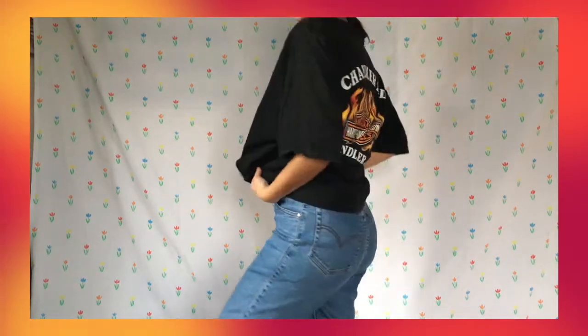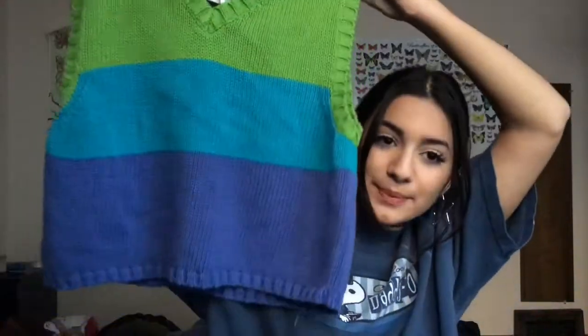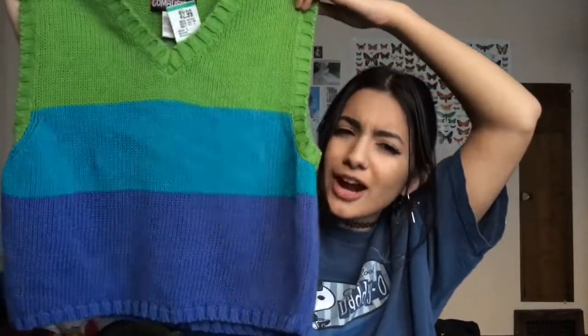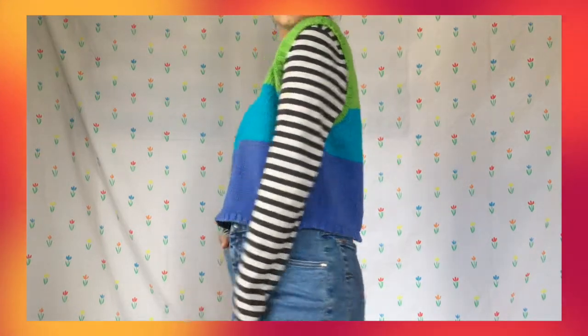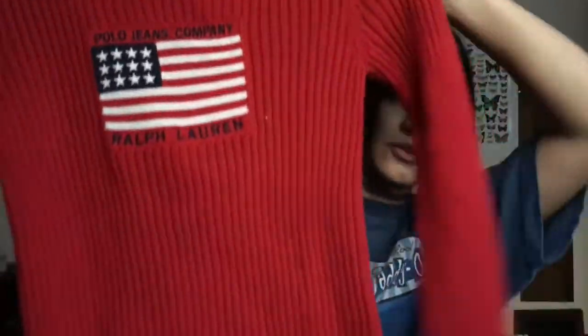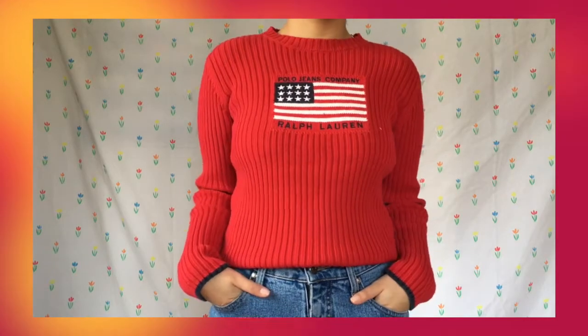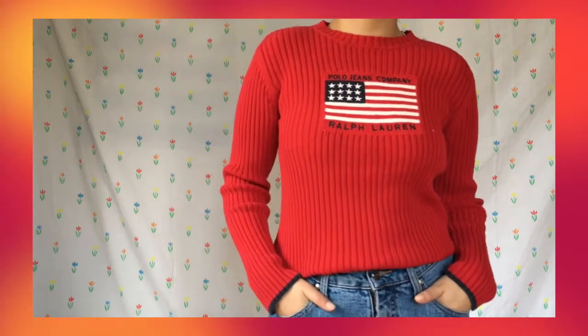The next thing I got is a sweater vest — it's kind of like a cropped sweater vest and I really dig the colors. I kind of get like 'unit' vibes from this. This next find is a total gem — it's the Polo Jeans Company Ralph Lauren ribbed sweater in red with the American flag on it, and it's just really, really nice and heavy.